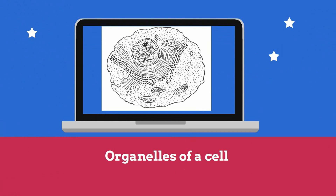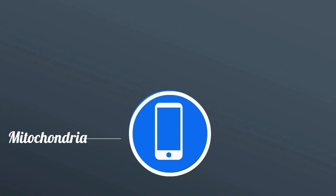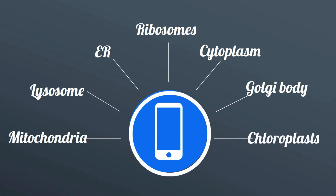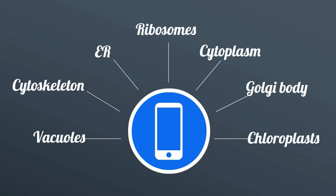Here is a list of the organelles I'll cover: the mitochondria, lysosome, ER, the ribosomes, the cytoplasm, Golgi body, and chloroplasts. I also will cover vacuoles and the cytoskeleton.